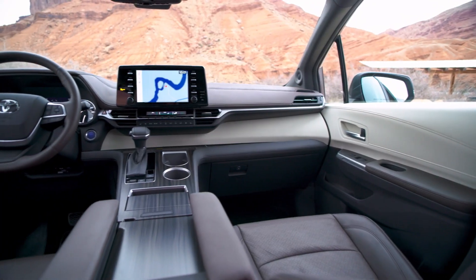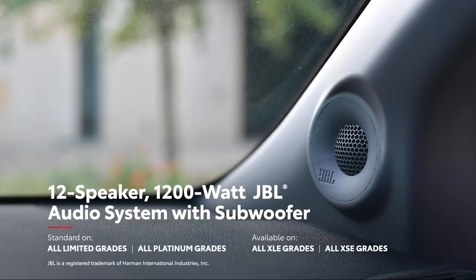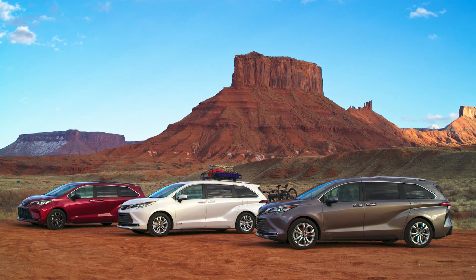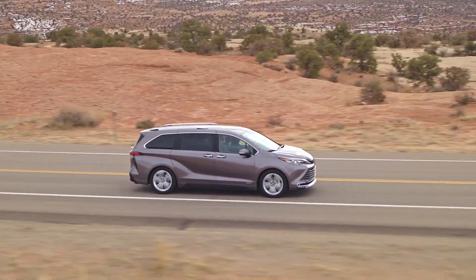There are huge screens and a 10-inch heads-up display. The 2021 Sienna comes with a JBL 12-speaker sound system available in the upper trim levels. Toyota wanted to take all the best parts of a minivan and make an SUV-looking people hauler, and they have succeeded in expanding the definition of what a minivan should be.